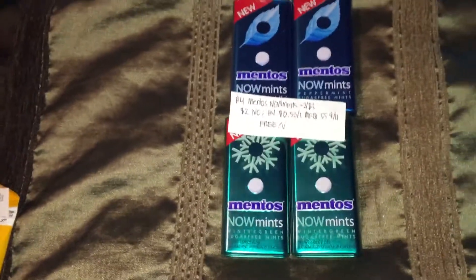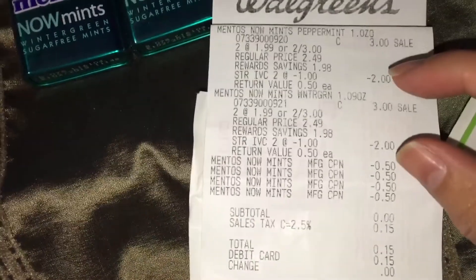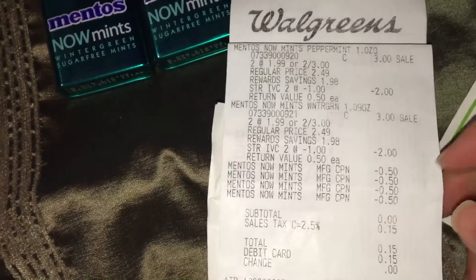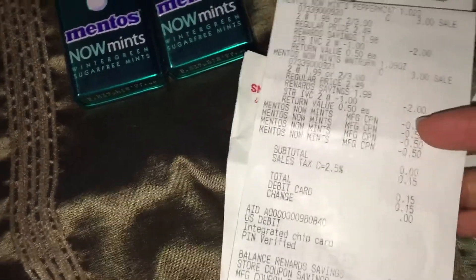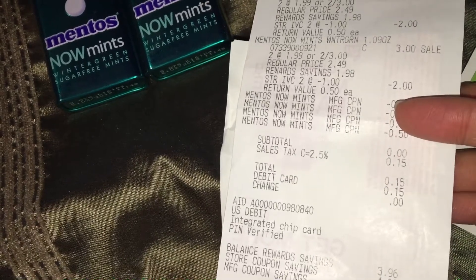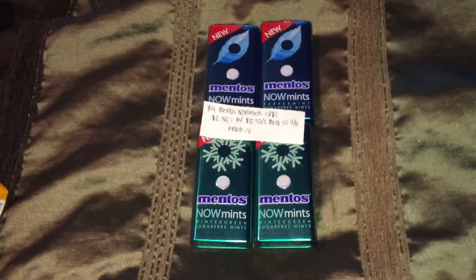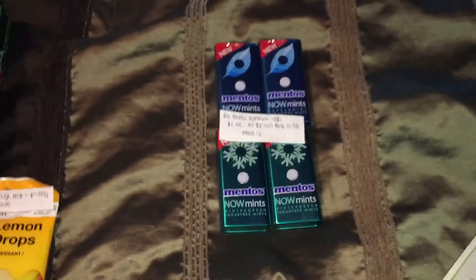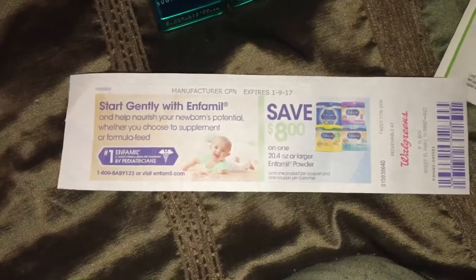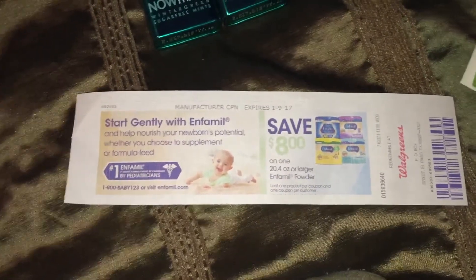I used four of the $0.50 off one manufacturer coupons found in SmartSource 9/11, which made them free. Here is my receipt. Here are the two IVC coupons for $2 off of two, and four of the manufacturer coupon for $0.50 off of one, which made my subtotal $0.00. I basically paid $0.15 for the 14 items right here. Then a Catalina coupon printed for me for $8 off one 20.4 ounce or larger Enfamil powder.